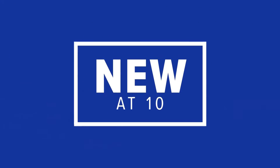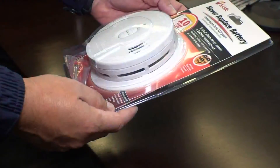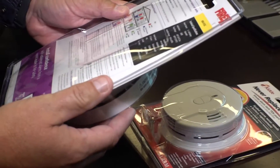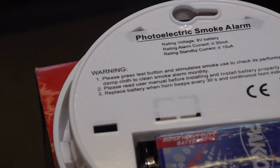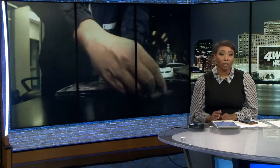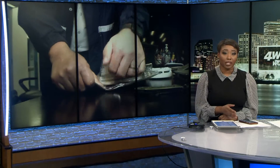If a fire breaks out in your house, seconds matter. That's why most of us have smoke detectors to alert us. But do you know what kind of smoke detectors are in your home right now? There are two different types of technologies inside those life-saving tools. Lily Cummings explains how knowing which you have could increase your chance of getting out.